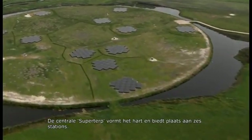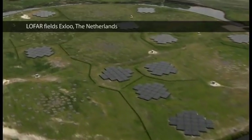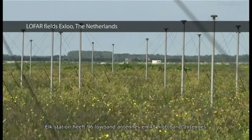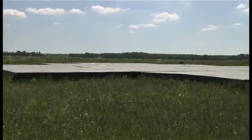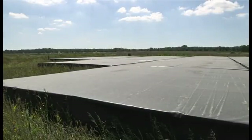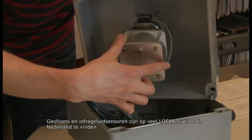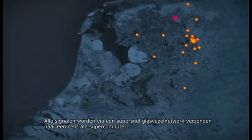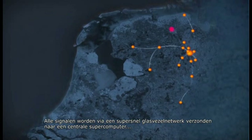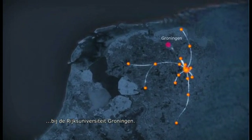At its heart, the central superterp is located, which hosts six stations. Each station has 96 low-band antennas and 48 high-band antennas. Geophones and infrasound sensors can also be found on many LOFAR stations in the Netherlands. All signals are sent through a high-speed glass-fibre network to a central processing facility at the University of Groningen's Computer Centre.